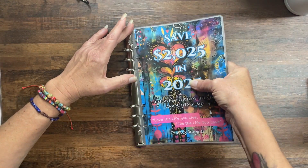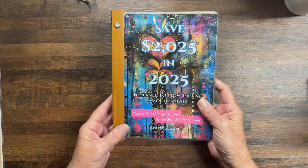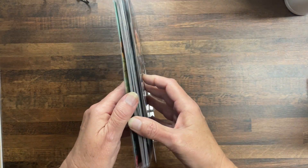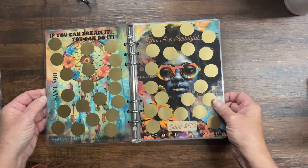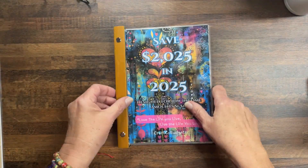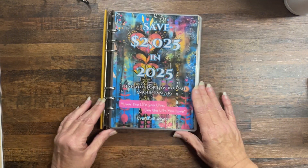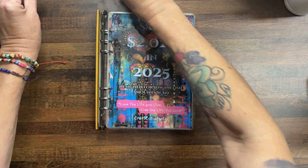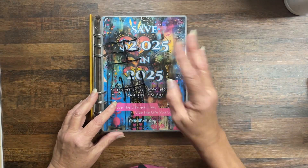That's how it looks with the bamboo binder — it opens up perfectly and you can take pages out. If you do want one of these, message me; otherwise they're going to come on black clips or whatever I have available.